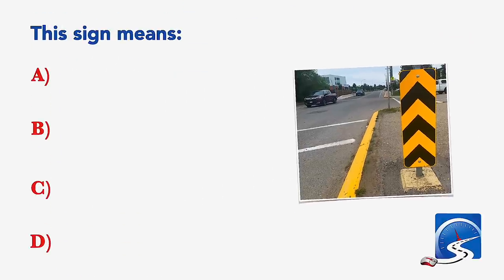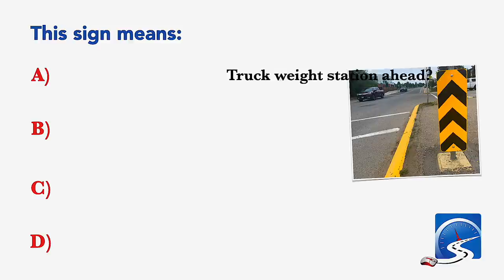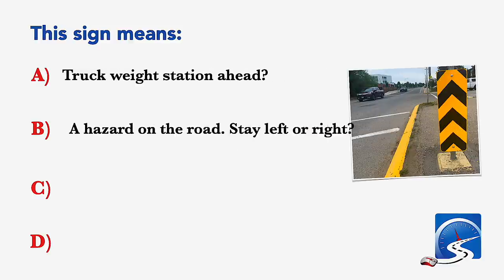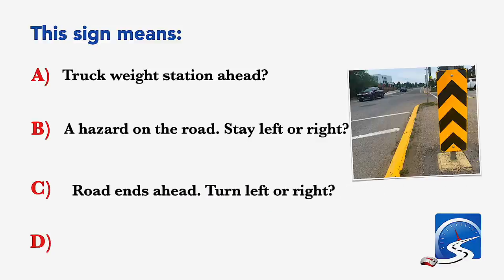This sign means: truck weigh station ahead; a hazard on the road, stay left or right; road ends ahead; turn left or right; or military base ahead. Correct answer B: a hazard on the road, stay left or right.